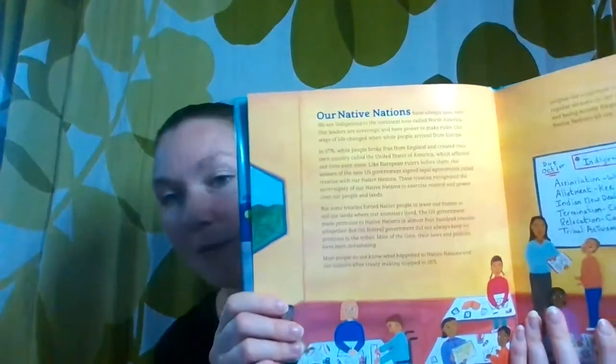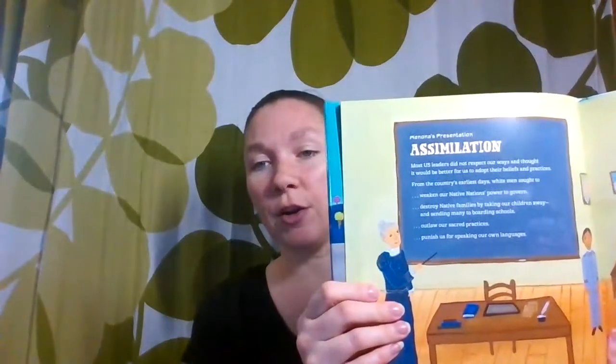Right before Thanksgiving, we read We Are Still Here: Native American Truths Everyone Should Know. This one is broken down into little topics — it's not a big novel like the others, but it does have a lot of details about many of the terms and things that happened to indigenous populations and where they are now.